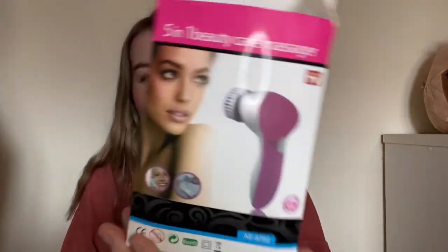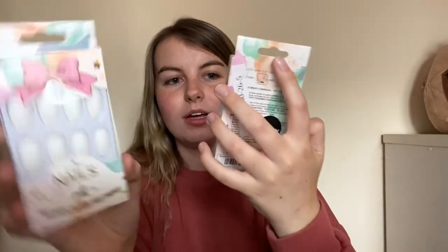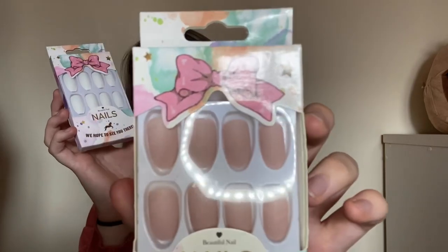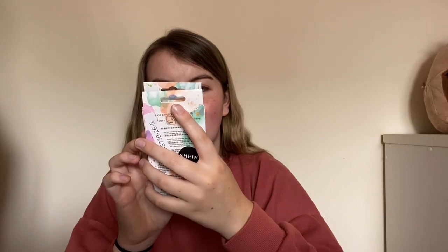Now onto accessories. I got this skin brush thing that comes with different attachment tops — I can't wait to try this out. I'm not really a nail person but if I was going to a special occasion I thought press-on nails would be great. So I got a white and nude-ish pair — it looks kind of more pinkish. They're just stick-on nails, actually with tape in them so no glue, thank god.